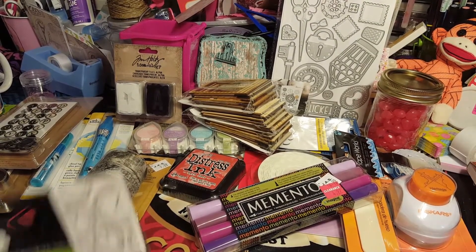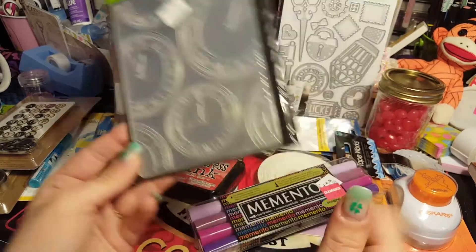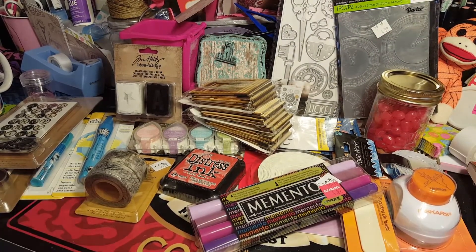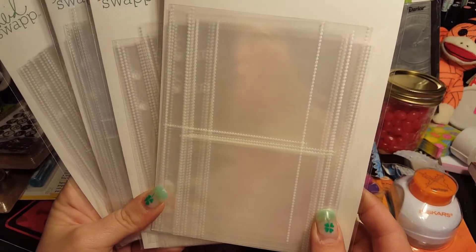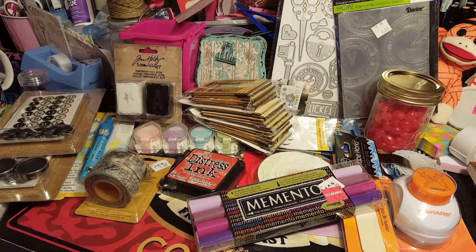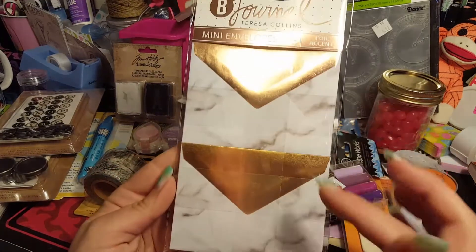She got this embossing folder for $4.99 from the clearance bin - it has clocks on it, and the woman gave it to us on sale since it was clearance. You gotta grab a good deal when you can! She also found these Heidi Swap pages in the clearance bin - even Heidi Swap planners were 40% off. She grabbed four pages to use as shaker pockets. Then we grabbed some mini foiled envelopes - 12 in a pack, look how pretty!